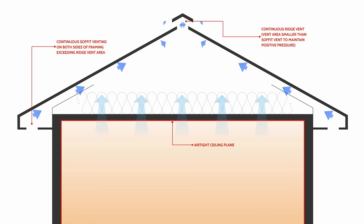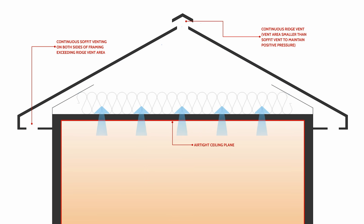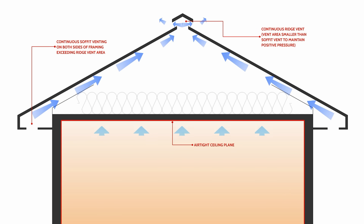The first and most common driving force that we use to vent roofs is the stack effect. Warm air rises — it's less dense than cool air — and so the stack effect is a result of thermal buoyancy.